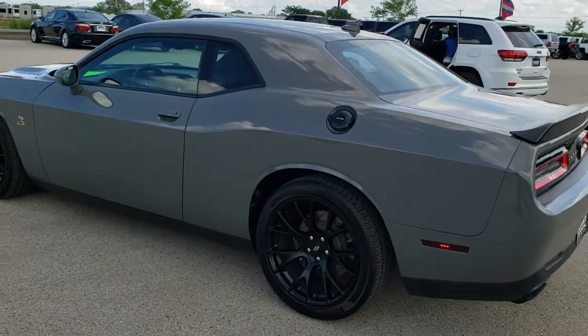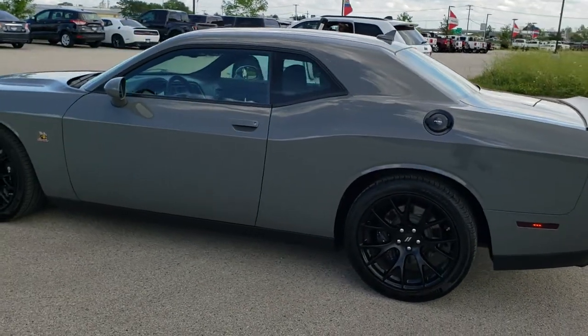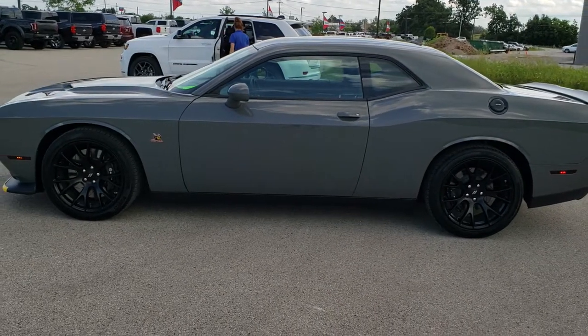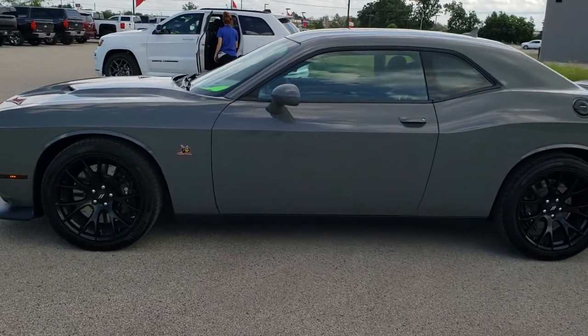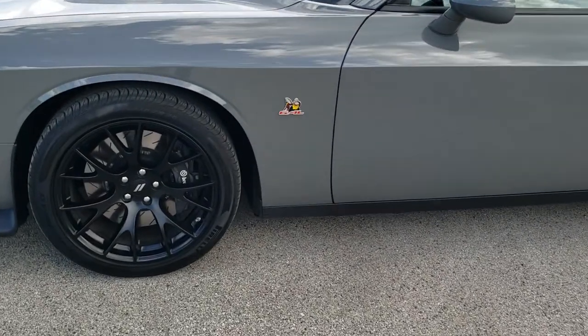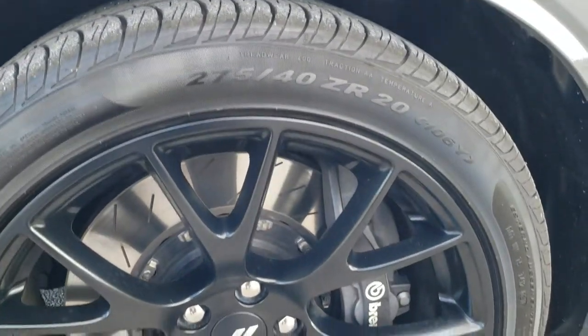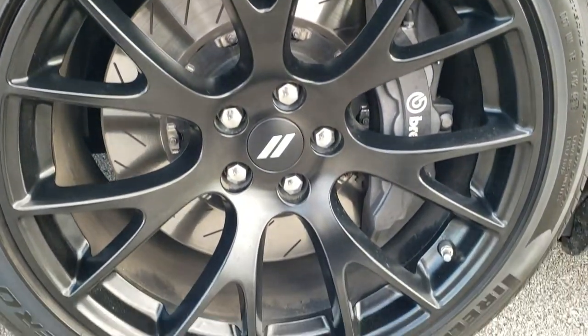Destroyer Gray is the color. We shoot all of our videos in 1080p 60 frames per second, so if you have HD capabilities on your computer, tablet, or smartphone device, turn them on right now — it is definitely your best way to check out the quality and condition of the vehicle before seeing it in person. If you want to check out all the photos on this car, in the upper right-hand part of your screen there is a link right to our website.